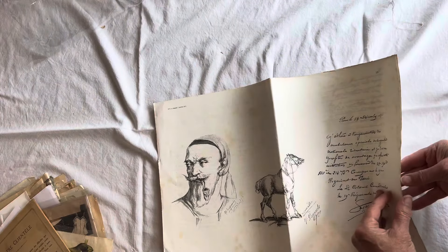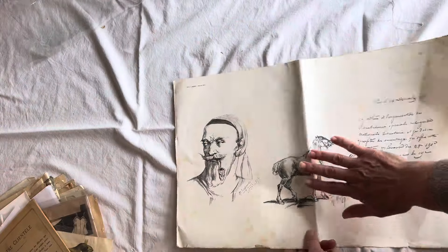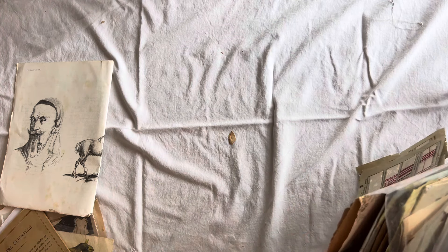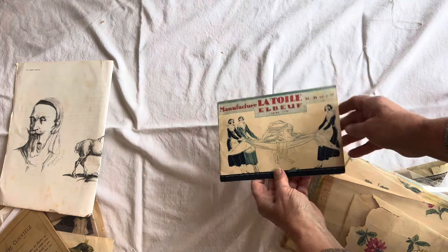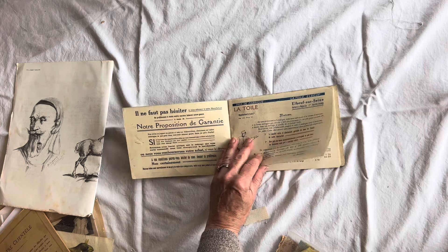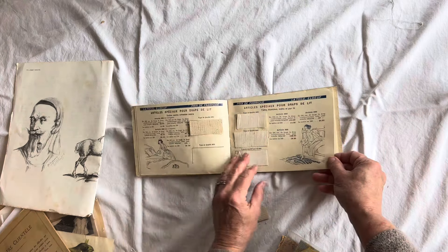This is really super cool — check this out. Somebody drew on these book pages. Are you seeing this document? Incredible. How wonderful is this? 1870 is the date. I'm blown away. I really am. This is a sample book that went to hotels and it would have the linen samples. I have no idea where she found this, but it is truly incredible.